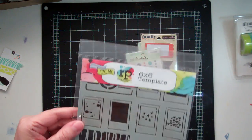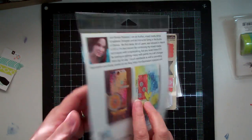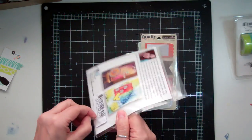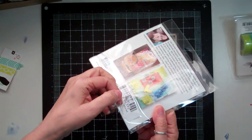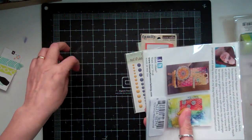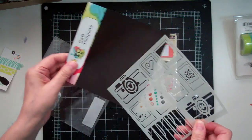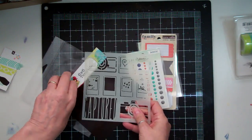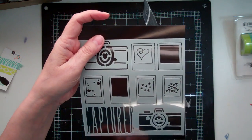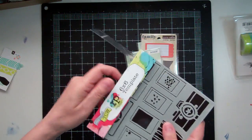And then I got this template here. It is so cute. It is called Mini Captured and it has little mini cameras and also some little Polaroids. Those are really cute. And then it says here Captured. I really like that.